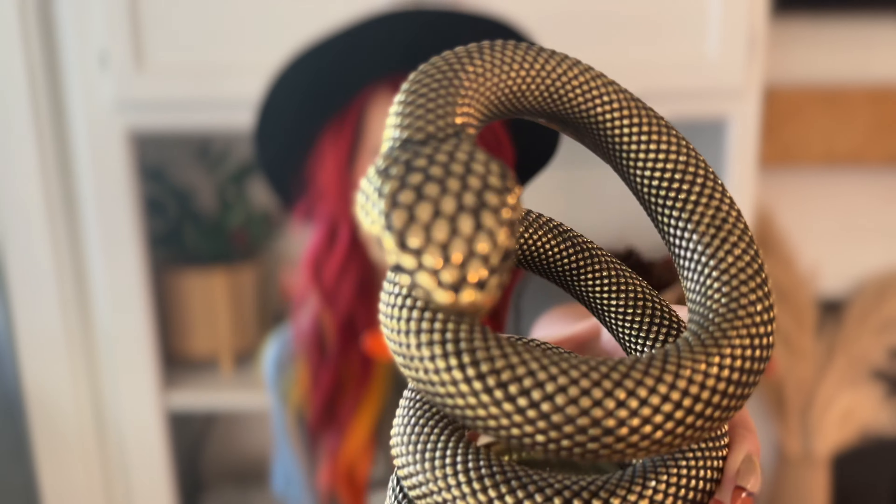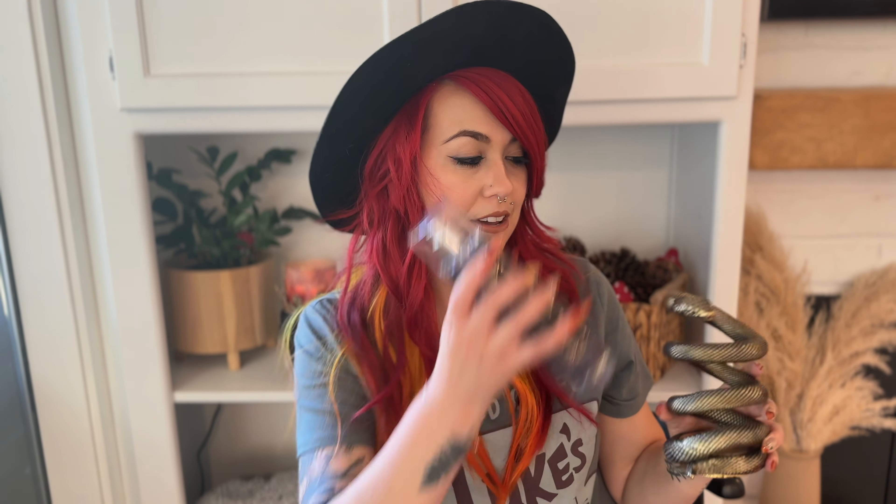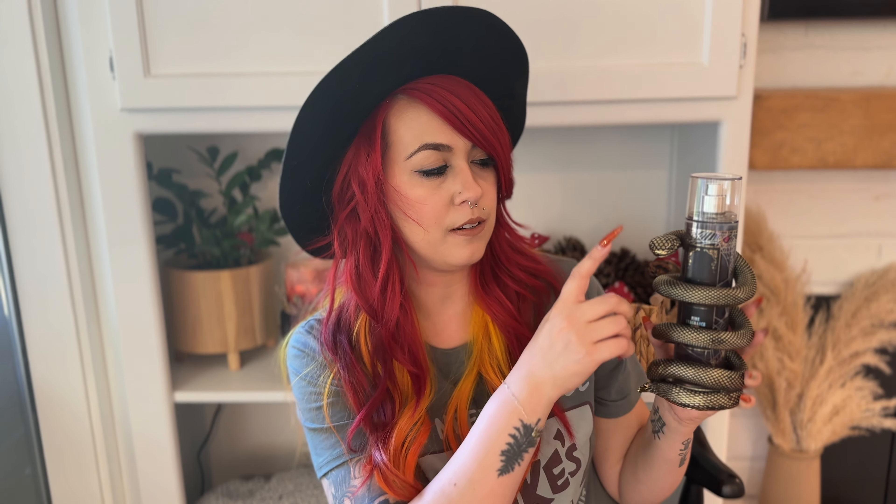Another thing they made this year that I thought was pretty cool — I haven't seen Bath and Body Works make something like this before — is a body mist holder that is a snake. This snake holder is $24.95 and it does hold your fragrance mist in it. This is pretty cool if you like leaving these out on your dresser. I thought you could also maybe put makeup brushes in it — that could be really cool to display.